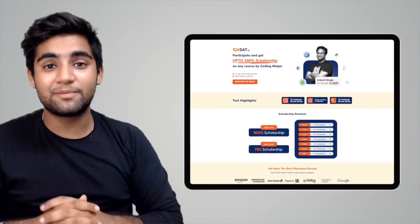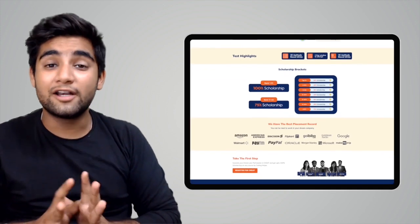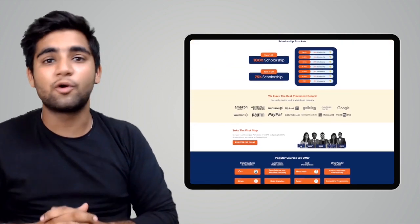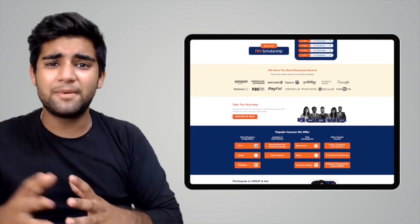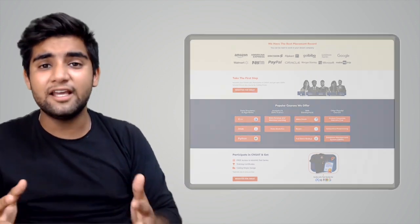We would also like to inform you that Coding Ninjas has come up with a scholarship test called CNSAT. If you participate in the test, you can avail up to 100% scholarship on any course at Coding Ninjas — may it be DSA, web development, product companies, interview preparation, data science, or any other course. Click the link in the description below or the pinned comment and participate in the test. Happy learning, guys!